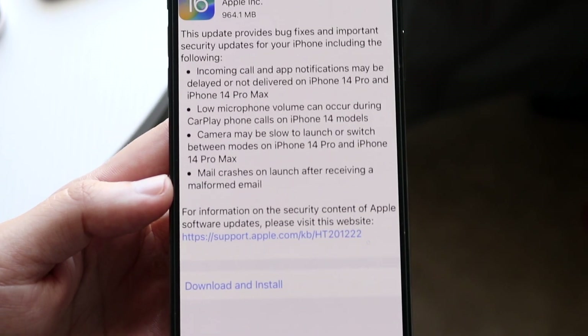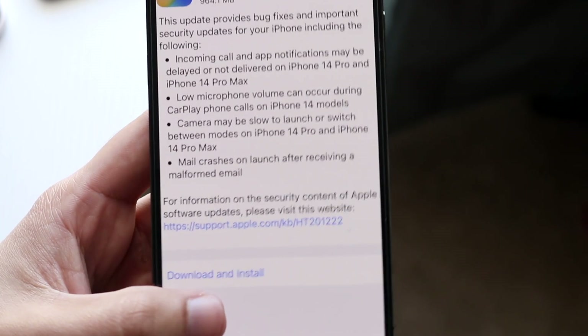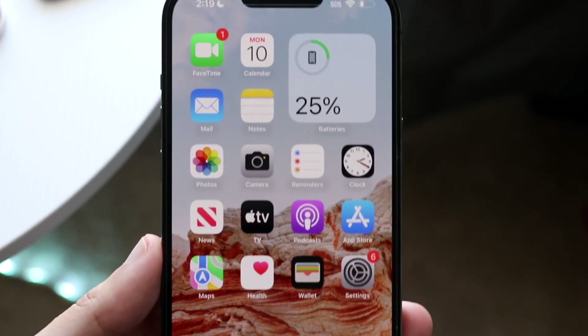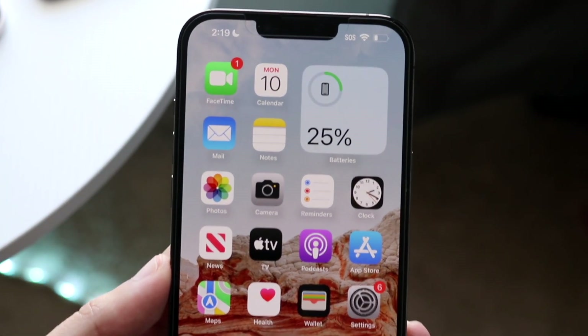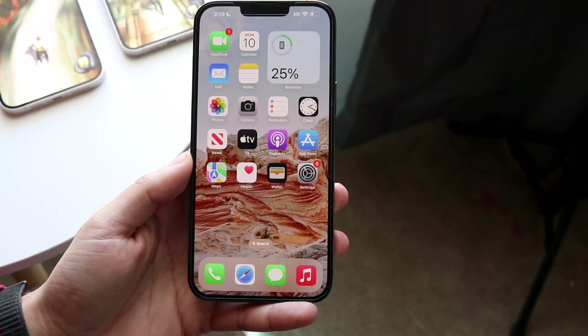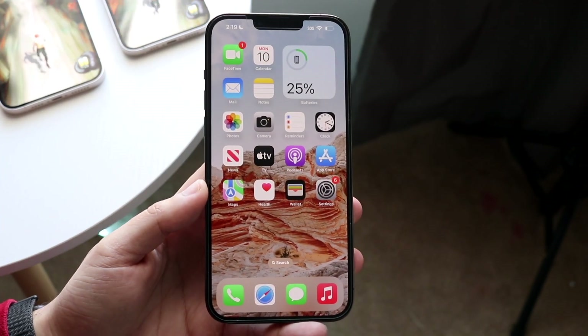The final thing: mail crashes on launch after receiving a malformed email. I think I saw a few things about that, but for the most part I didn't experience really any of those issues. Now if you're somebody who uses an iPhone 14, any of the models, this is a massive update for you.